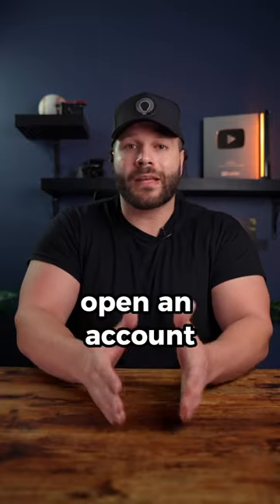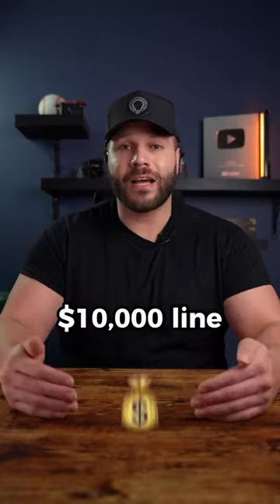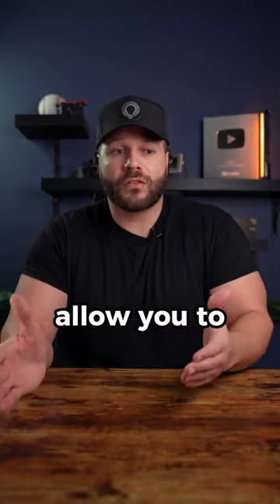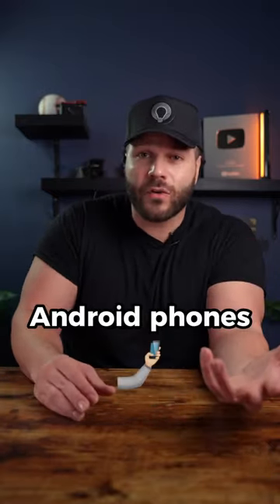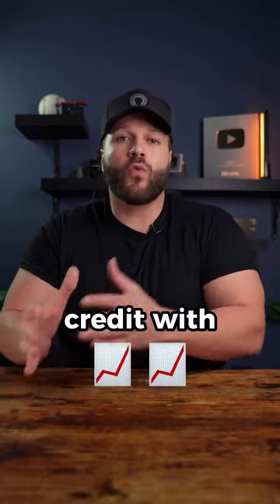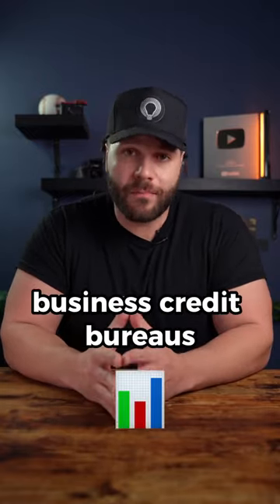They're going to open an account where you can make purchases through. You may get approved for a $10,000 line of credit with them, which on the back end is going to allow you to open up and maybe purchase a couple of iPads, get a couple of iPhones. If you're into Androids, you can get a couple of Android phones, a couple of Samsungs. But this is going to help you establish that line of credit with an actual company who's going to report to the business credit bureaus.